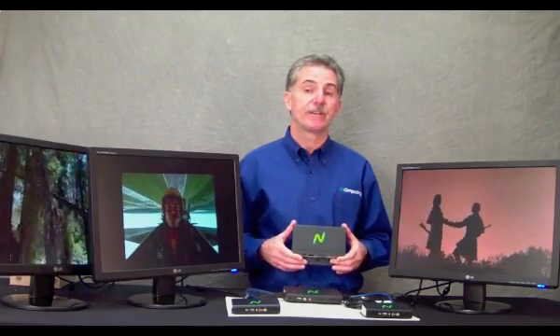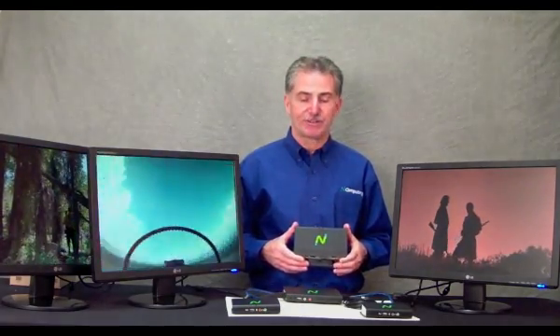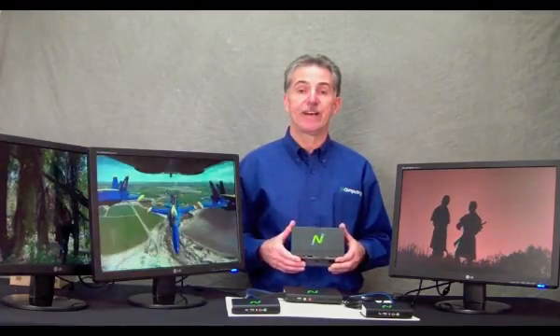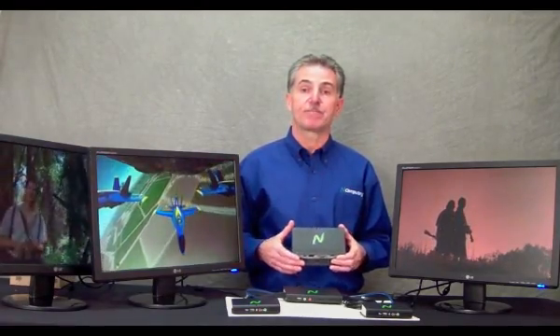First off, we're bringing Ethernet to the PC expansion product line for the first time. The devices connect to Ethernet at distances of up to 100 meters, so you can deploy these M300 devices anywhere you like.